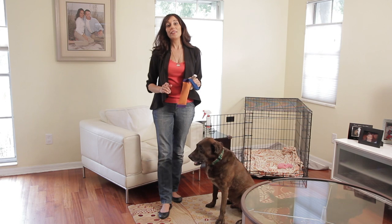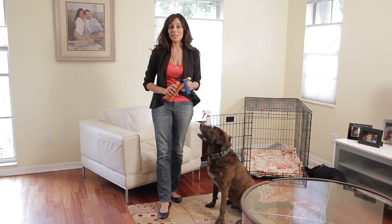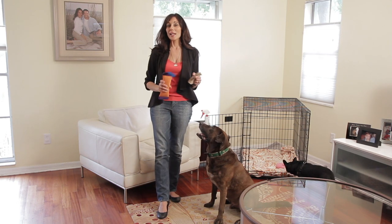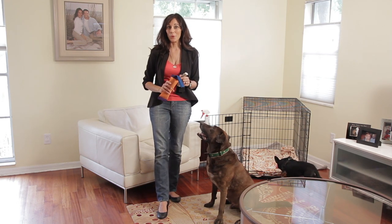Next, if that doesn't work and you have a dog that's very destructive, you may want to consider using a crate. With a little bit of practice and positive reinforcement, your dog will learn to love his or her crate.